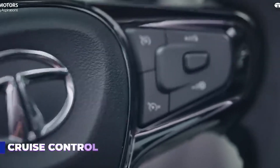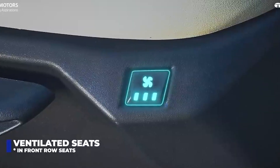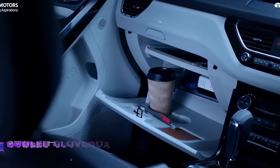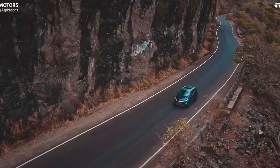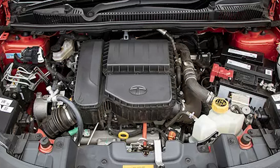Tata Nexon is still good, but it is also getting a major facelift and a major upgrade. Now you will know all the features you will get in the facelift version. First, we will start with Tata Nexon. In Tata Nexon, there will be a lot of changes. The biggest change is the petrol engine — it will change.